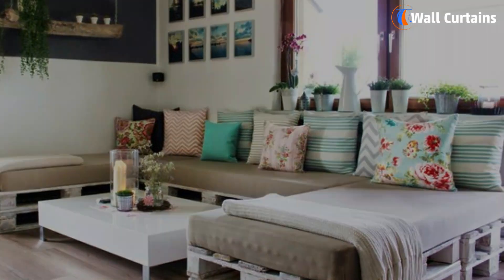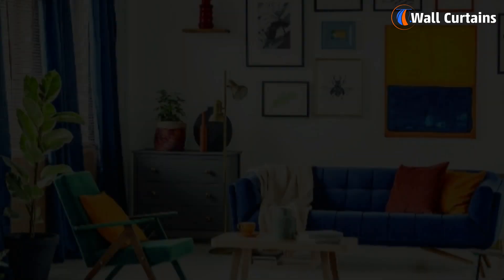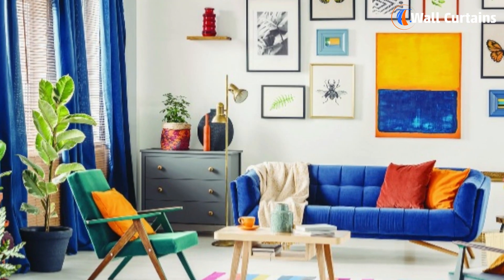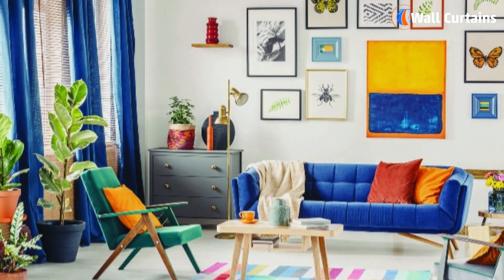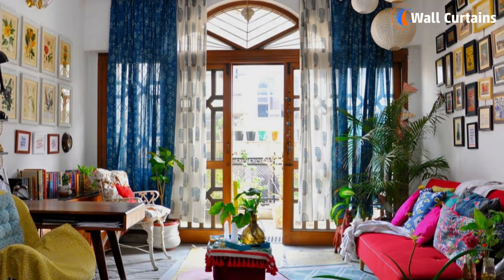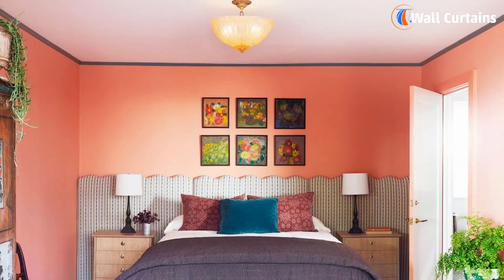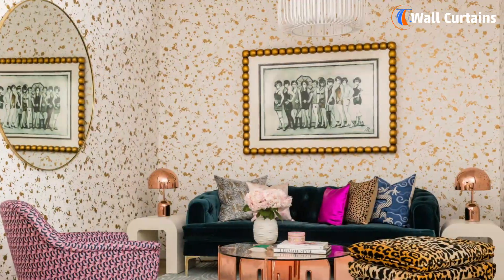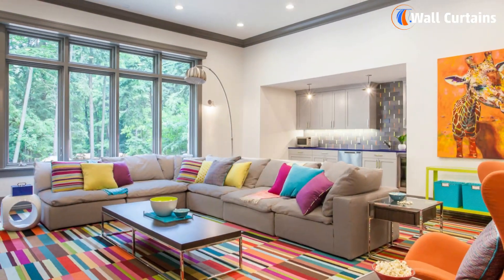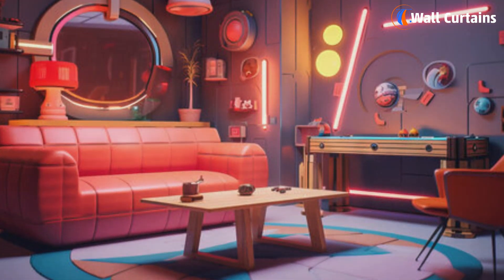Number three: colorful and fun maximalism. Brace yourselves for this one — forget about keeping things simple. 2024 is all about going big and bold. Think about using lots of colors and patterns and mixing things up to create a room that's uniquely yours. It's like having a party in your room every day.